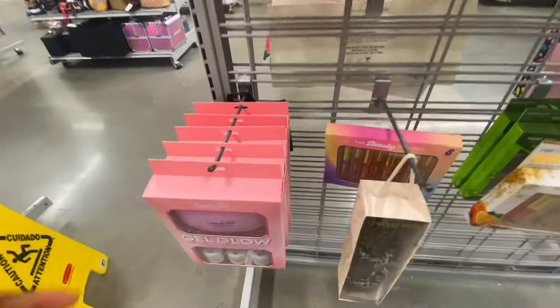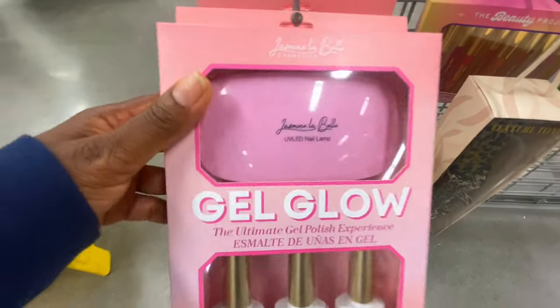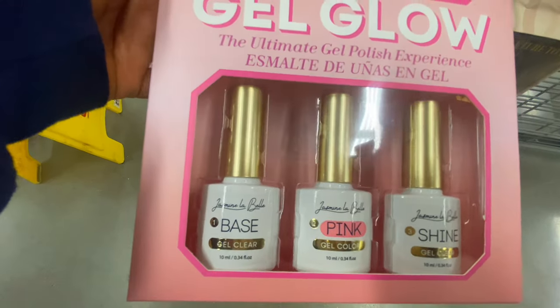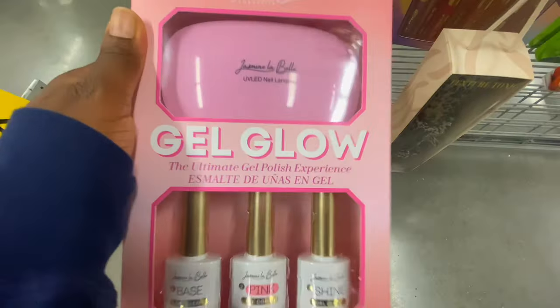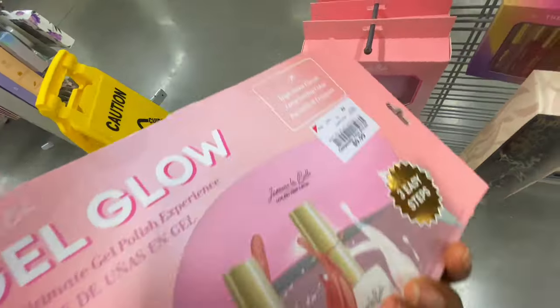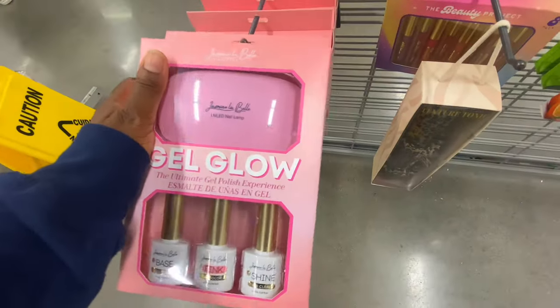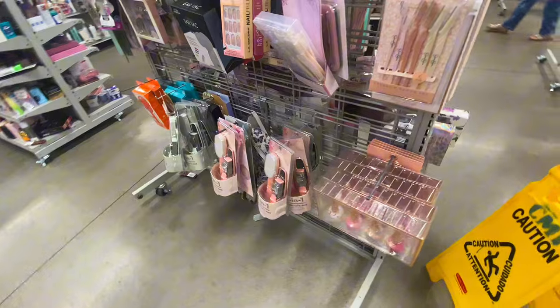These are gel nail polishes — this set has three gel nail polishes and also includes an LED light, so you're good to go. I think that one was $6.99.